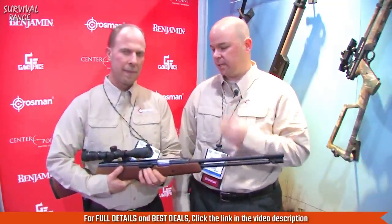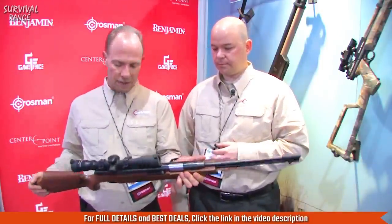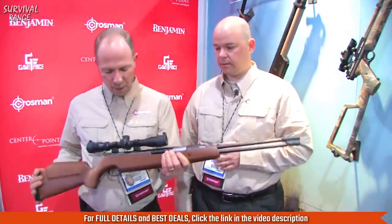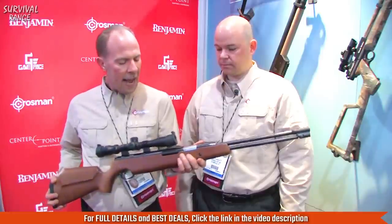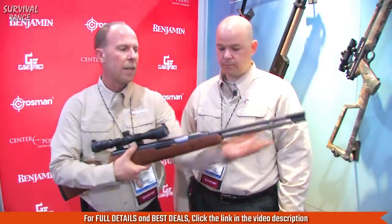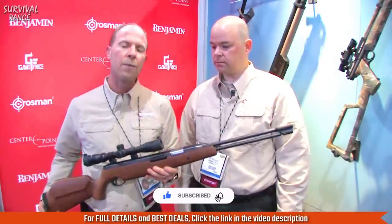We're going to go over the upgrades with John. One of the upgrades is a brand new stock that was designed for this gun — it's all hardwood and ambidextrous. We also improved the trigger mechanism so it has a much better feel when firing. Additionally, there's a new ratchet system: when you cock the gun, it locks into place as a safety feature, and we've improved the function of that as well.